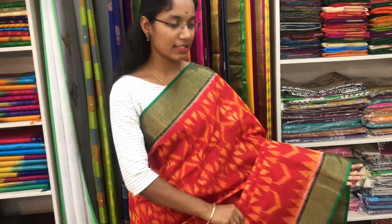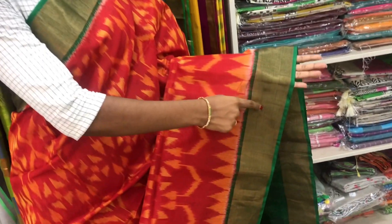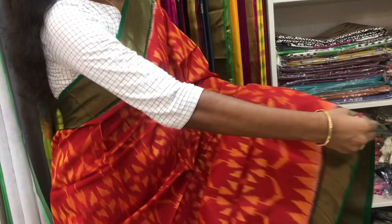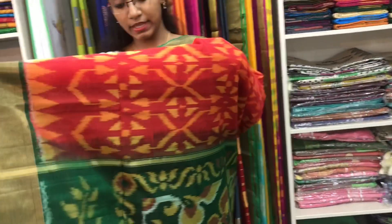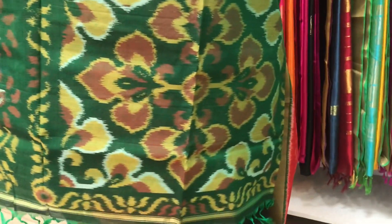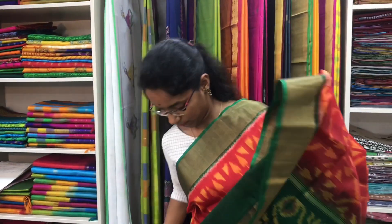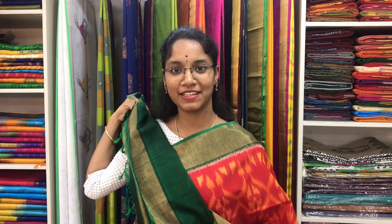This is saree number 1, a cotton silk ikat saree in red and green combination. The kati saree border is on both sides of the saree. The entire body is with ikat pattern. The ikat design pallu is in green colour. And a plain green blouse. Price of the saree is 3700.